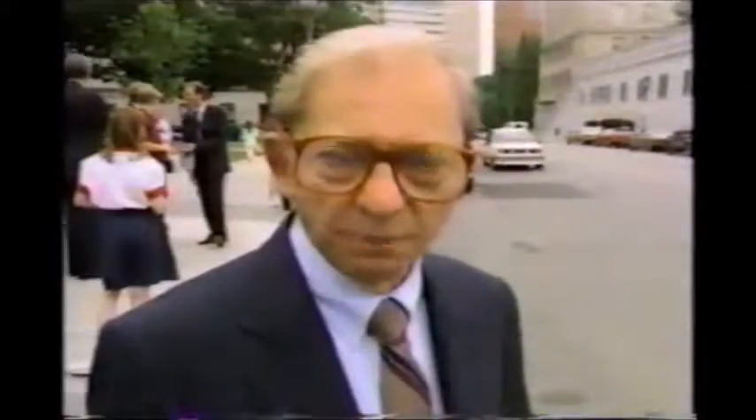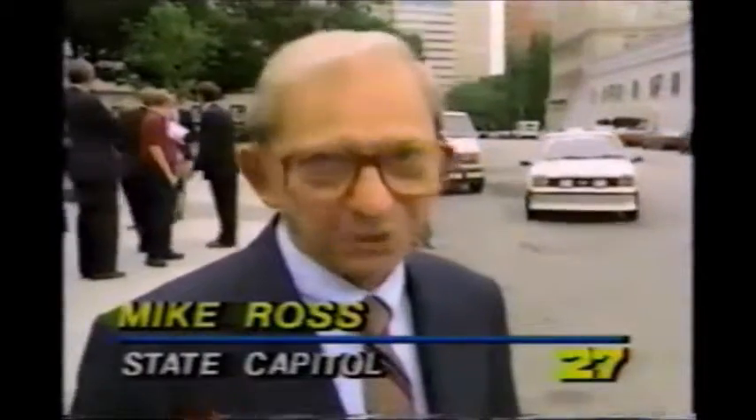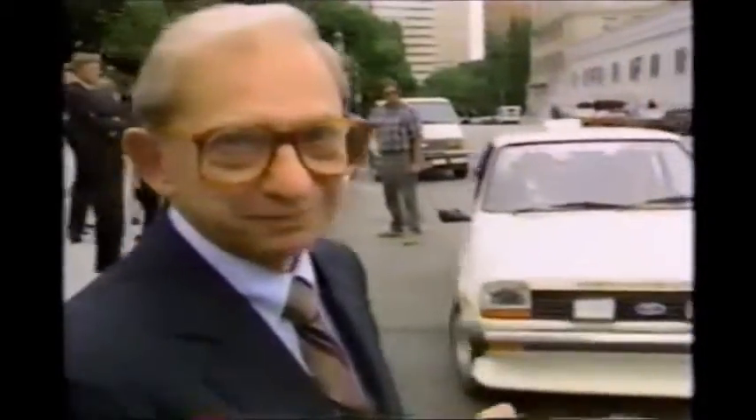It has no moving parts, it's very quiet, and it doesn't wear out. Now that is the car of the future. Mike Ross, 27 News, State Capitol.